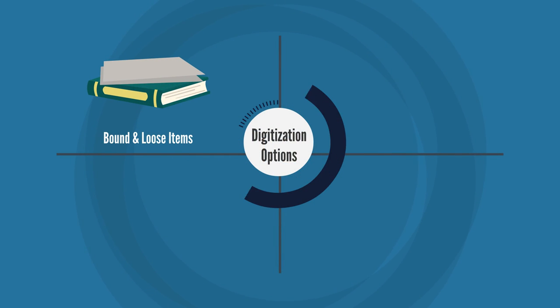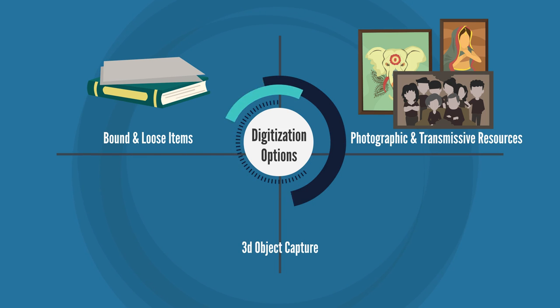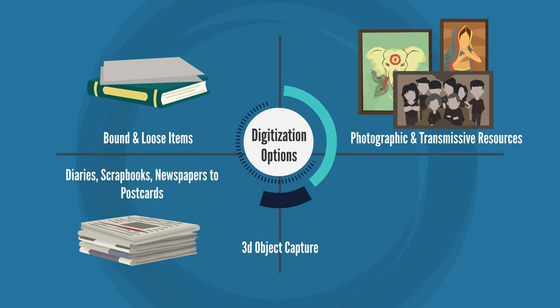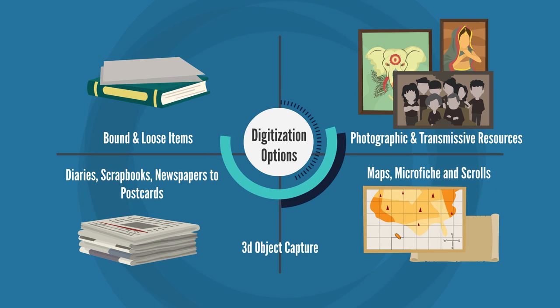We digitize bound and loose items, photographic and transmissive resources, and we can handle three-dimensional object capture. From diaries to scrapbooks, from newspapers to postcards, maps, microfiche, and scrolls too.